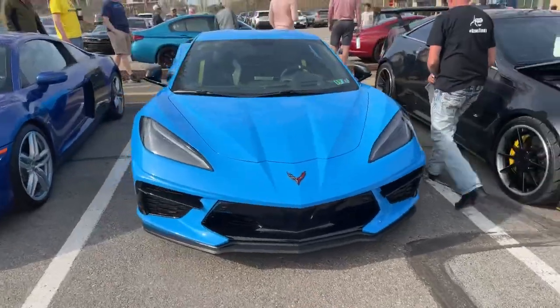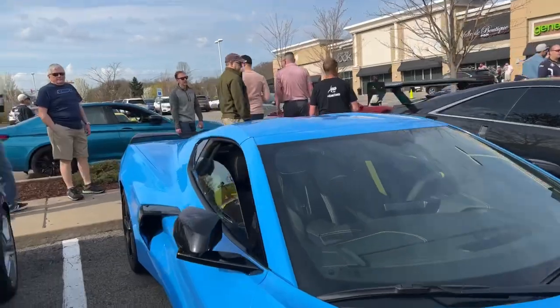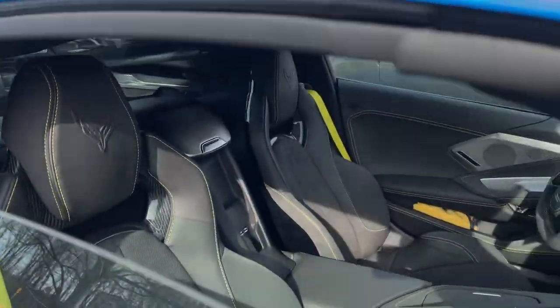My buddy Matt's C8 with the yellow interior — well, it's black and yellow contrasted interior. Looks really good.